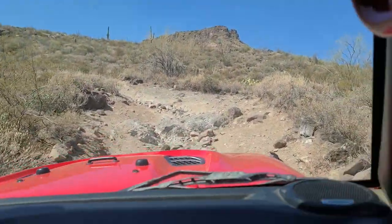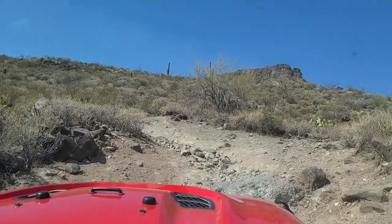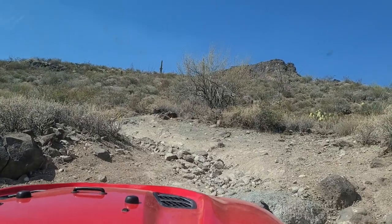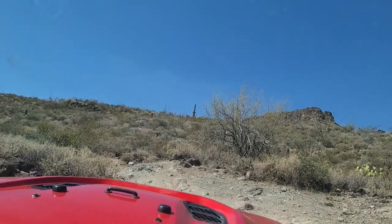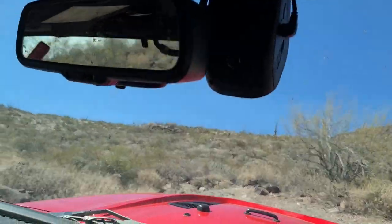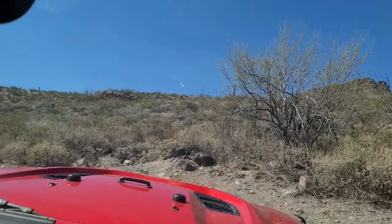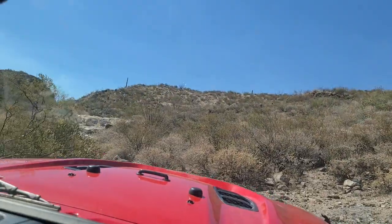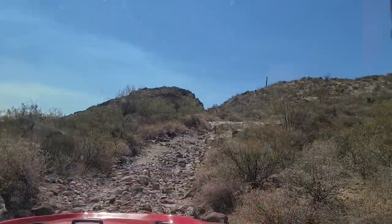Coming up to another rock here. From everything we read, Table Mesa was supposed to be pretty easy. We did plan to go with another person wheeling with us, but due to some circumstances they're not able to attend on this one, so we're out here alone in the desert in June. We will not be doing anything too crazy. Our companions that were supposed to be with us are still close by if we need anything — nowhere on the trail, but we've done everything we can to be as safe as possible. Unfortunately we are solo.